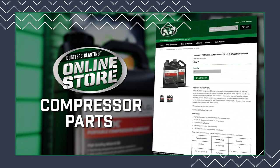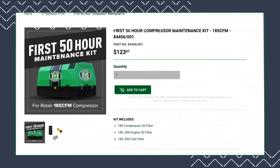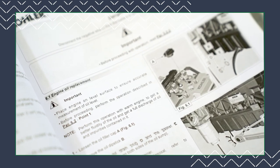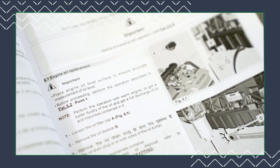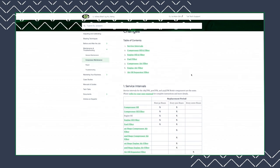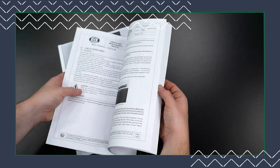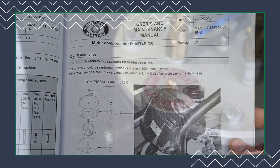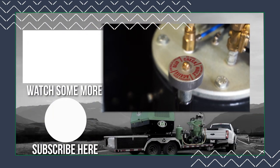All three filters are conveniently included in the first 50-hour compressor maintenance kit. The procedure for replacing these parts is pretty straightforward, but make sure to check out our compressor maintenance article to reference service intervals, or flip through your user manual to find specific maintenance instructions on how to do the service. Keeping your machine properly maintained will ensure that you get the job done right every time.